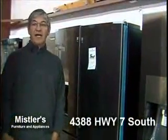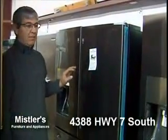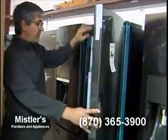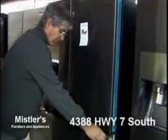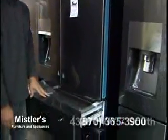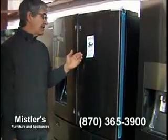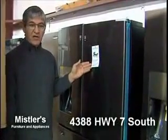Here we are with some of our appliances. This particular box is a 28 cubic foot black stainless — it's called the Showcase. It has the door-in-door with all metal cooling. You can reach in and get condiments without opening up the whole fridge. It's actually what's called the four-door. This bottom drawer can be freezer or refrigerator. Crushed cubed ice and water in the door. MSRP is $4,199; our price is $3,688.